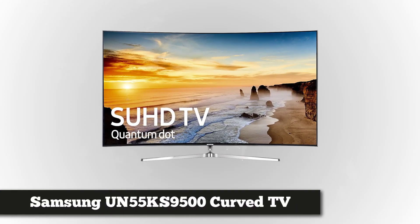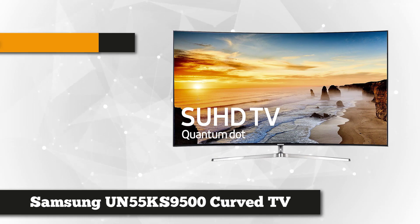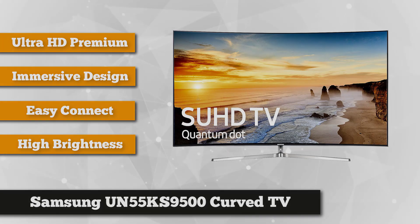Our first product is the Samsung UN55KS9500 curved 4K TV. This 55-inch beautiful television has a state-of-the-art curved screen that delivers incredible viewing experiences wherever you are in the house. It's equipped with the HDR1000 that mirrors the vividness and high contrast just the way a Hollywood movie maker would want you to enjoy it.